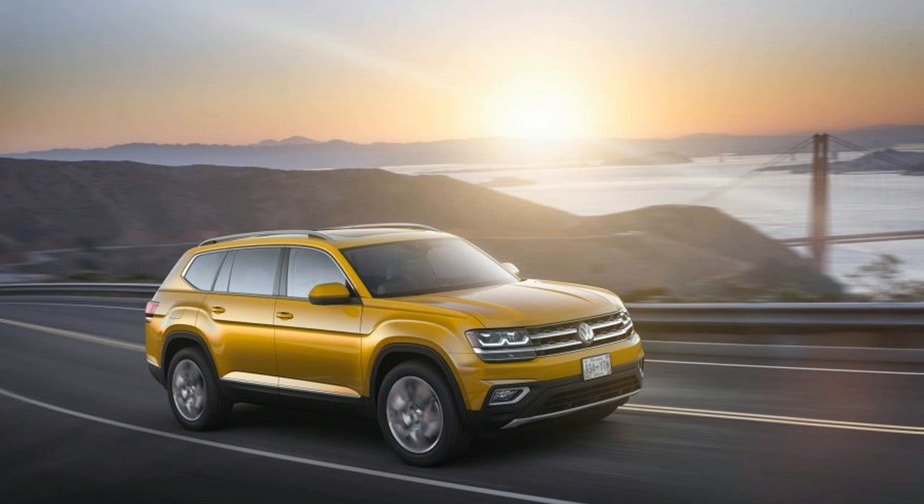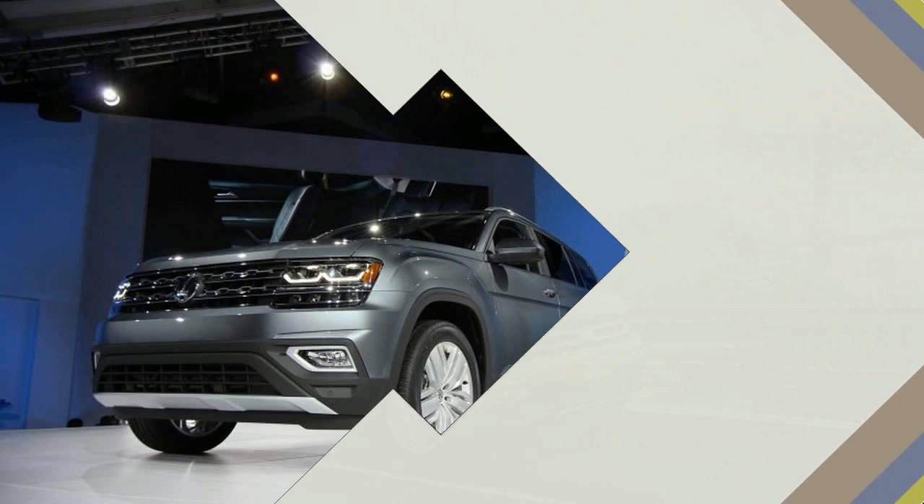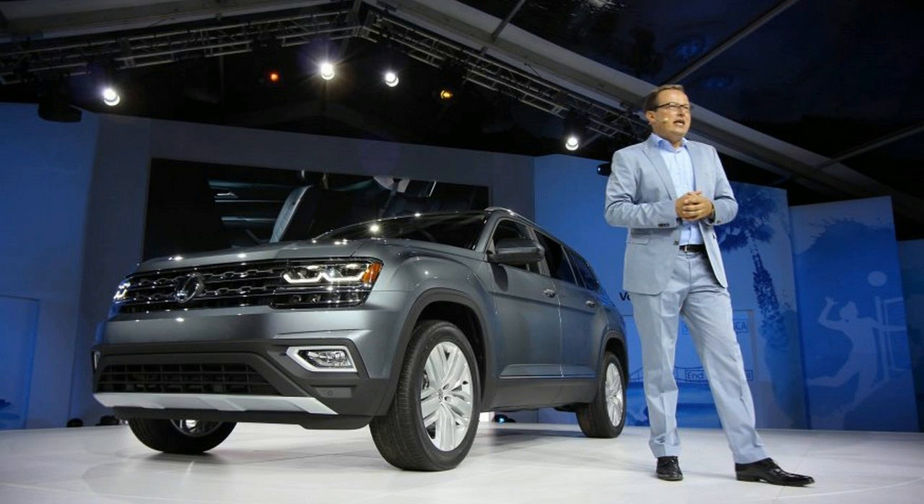The Atlas will be offered in five different trim levels — we understand that none of them will be badged Sport — and priced for the heart of the competitive SUV market, VW says.